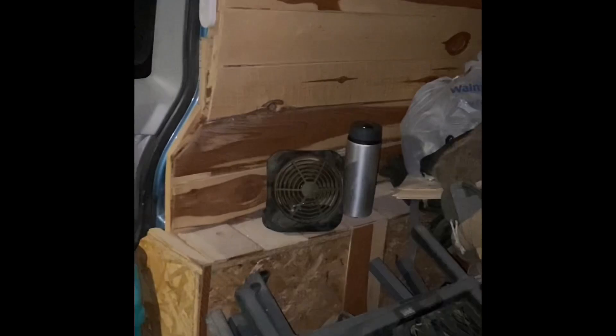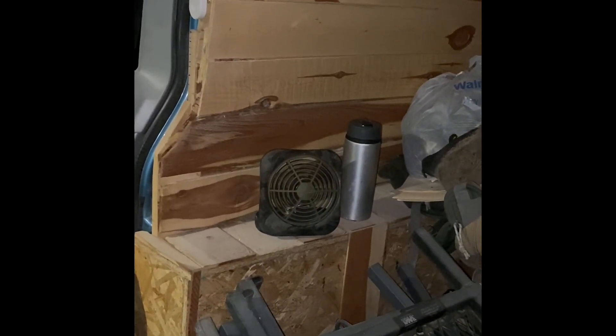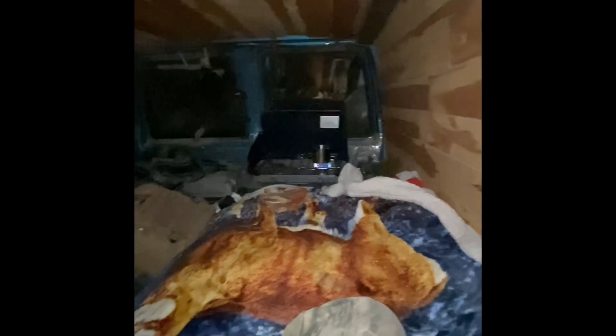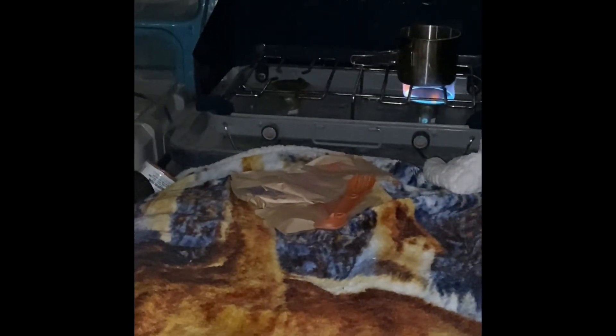Got dinner rolling, got the stands for tomorrow morning ready to rock, a bunch of snacks, got the fan rolling so we'll stay nice and cool all night down by the lake. Still got plenty of water — hell yeah, it's a good night. Munching on oatmeal tonight, hopefully finding one of those big bucks tomorrow.